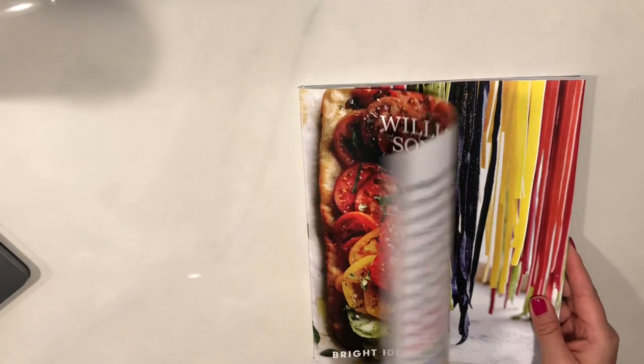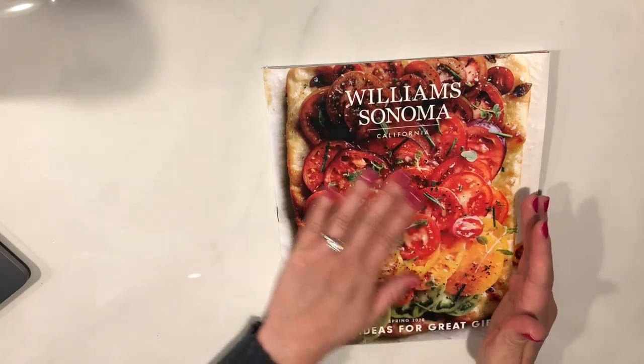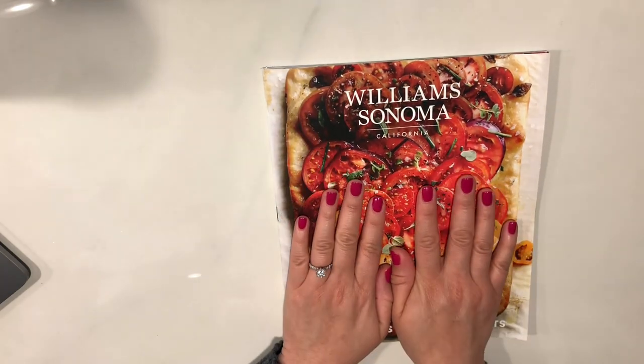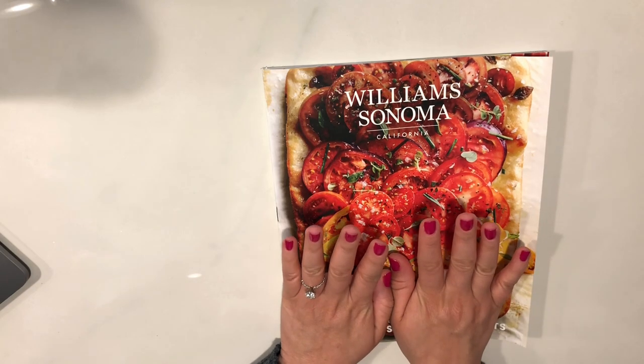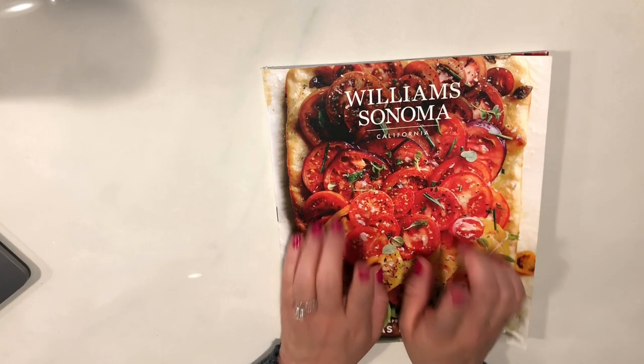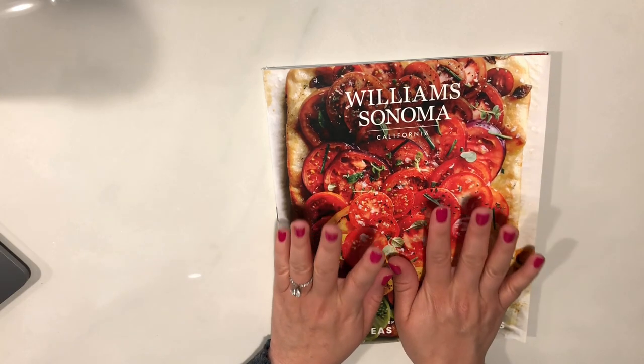We have come to the end of the Williams Sonoma Spring 2020 catalog. I'm definitely going to look at some of these recipes, and if I decide to make them, I'll definitely make a video to share with you how I make them. Thank you guys for tuning in and I hope to see you next time. Bye!